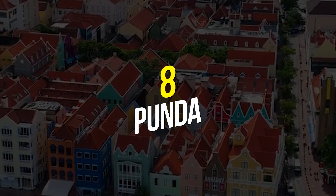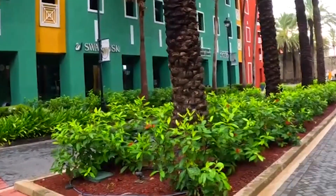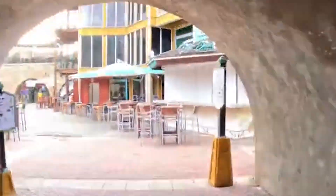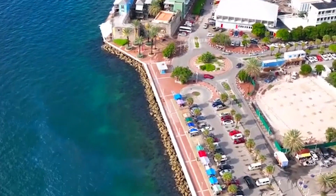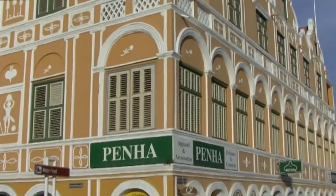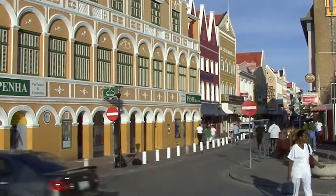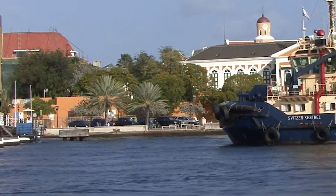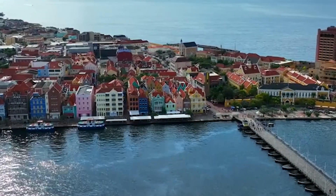Number 8: Punda. Four distinct neighborhoods make up the capital city of Willemstad. One of these neighborhoods is called Punda, and it is often regarded as one of the most beautiful areas for sightseeing on the island of Curaçao. Punda was founded in 1634 and constructed as a walled city. Willemstad is also the location of the Curaçao Synagogue, which holds the distinction of being the oldest synagogue in North or South America that is still in use. The core of this city has been recognized by UNESCO as a World Heritage Site due to its wonderful architecture and harbor access.